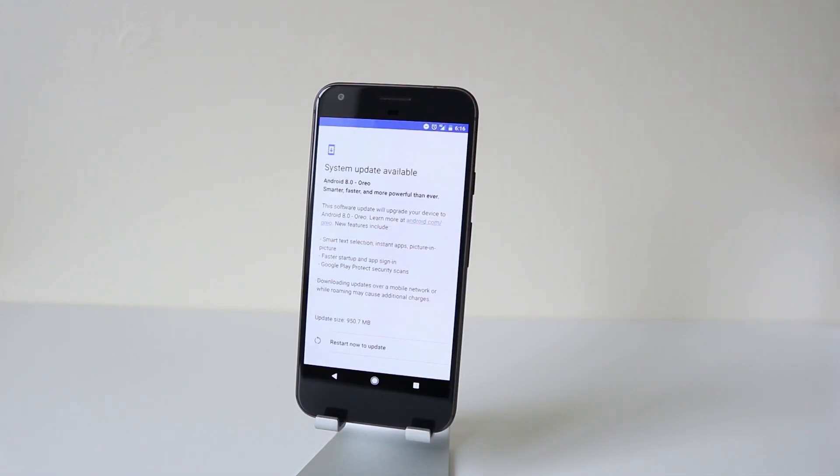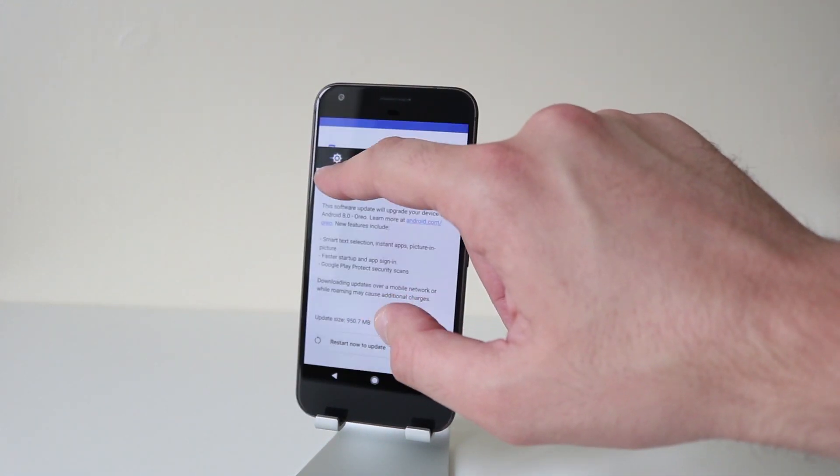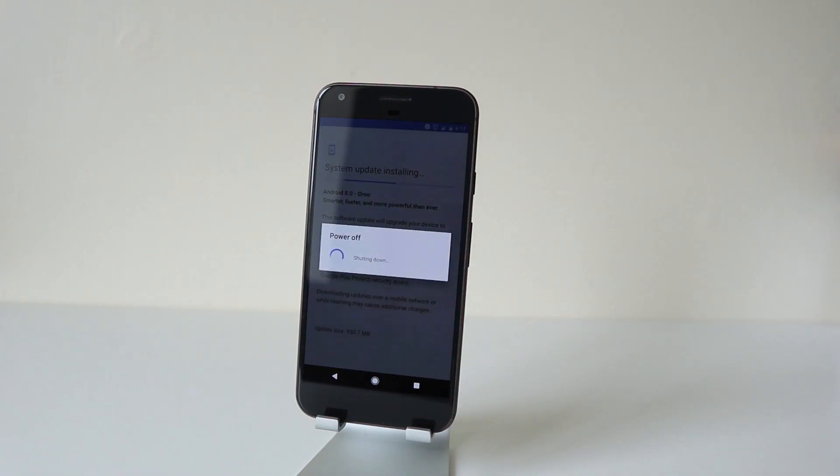Tap that — restart now to update. That screen is a little bit bright. Okay, restart now. Here we go, fingers crossed.